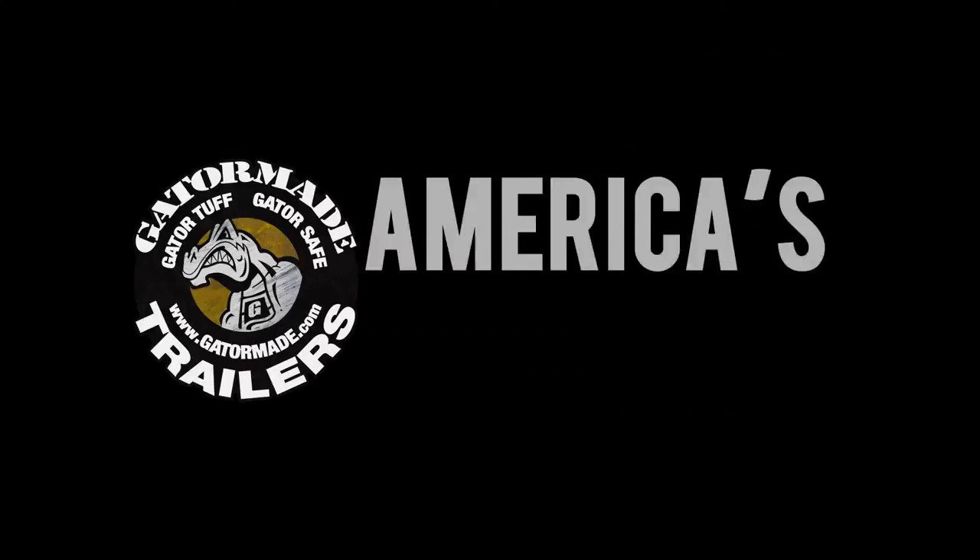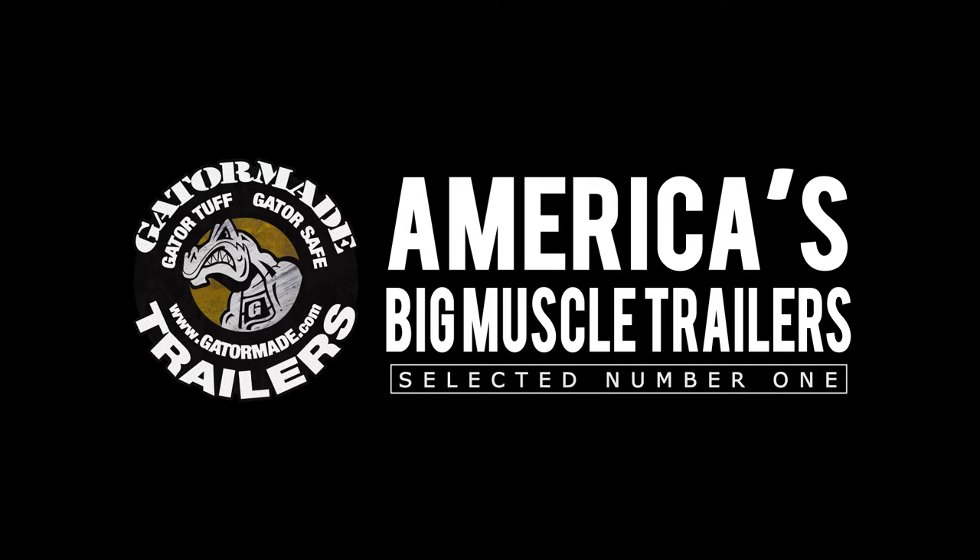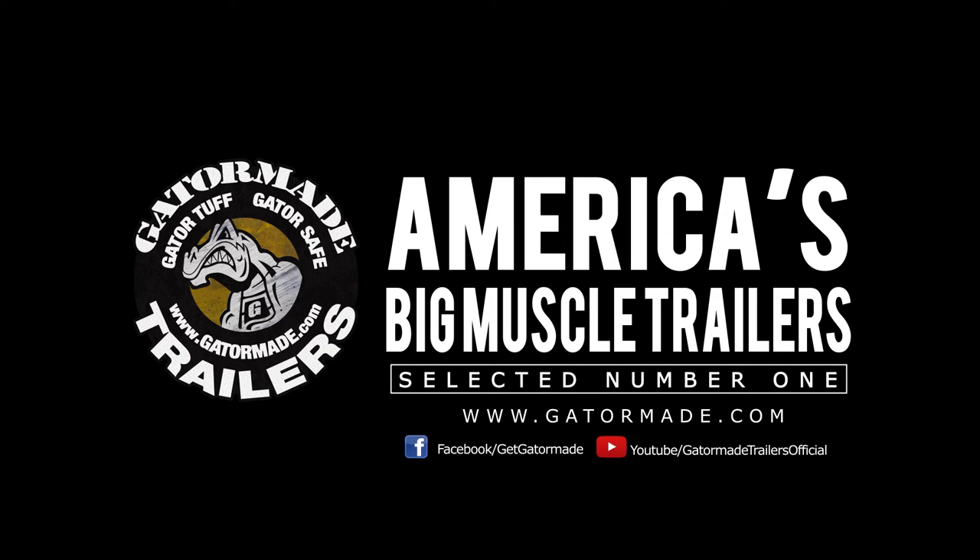I'm Guy Jones, thanks for watching. Gator Maid — America's big muscle trailers. To learn more about our extreme duty professional grade trailers, visit GatorMaid.com and find us on Facebook and YouTube.